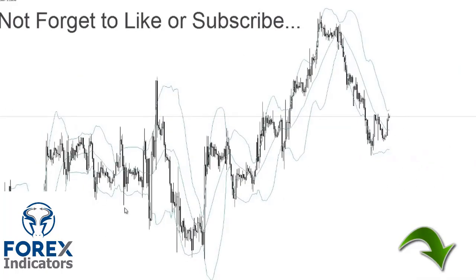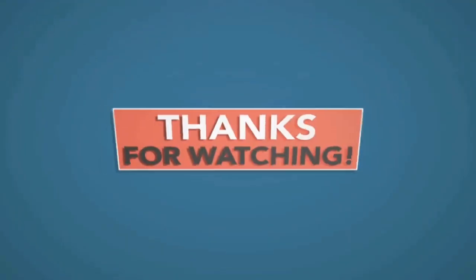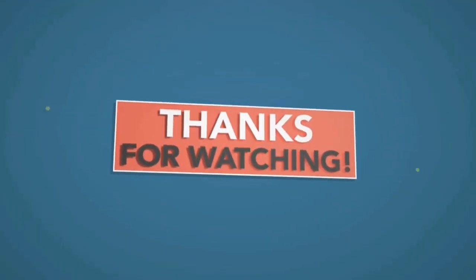Thanks for watching, guys, and have a good rest of the day. See you next time.